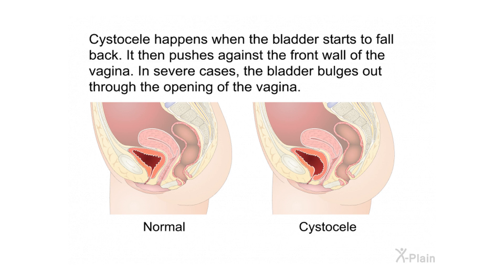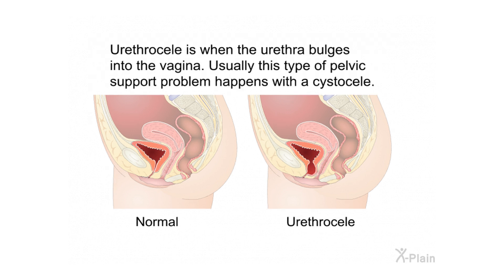Cystocele happens when the bladder starts to fall back and pushes against the front wall of the vagina. In severe cases, the bladder bulges out through the opening of the vagina. Urethrocele is when the urethra bulges into the vagina; this type usually occurs together with a cystocele.